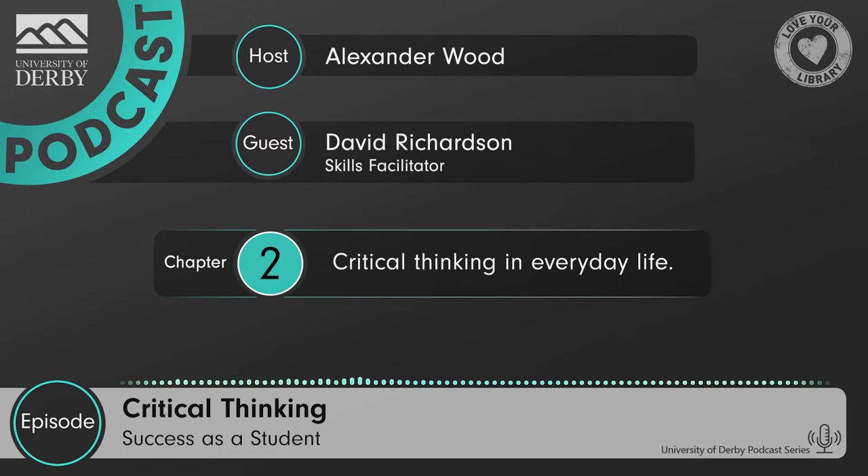That's everything I wanted to ask you, David. But there's one more question that I ask everyone on the podcast, and that is: what advice do you have for a student who wants to be successful? Well, successful is an interesting word — it means lots of different things to different people. So first of all, my advice would be to decide what successful means for you. But more specifically: stay curious, ask lots of questions, don't accept anything. Probe, question, and be critical.